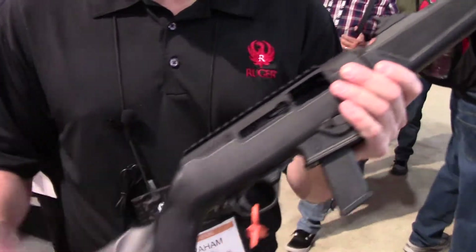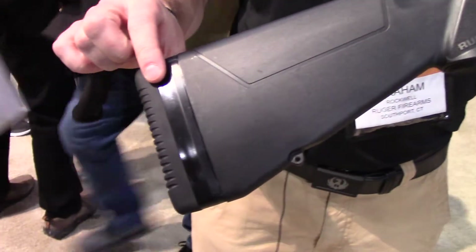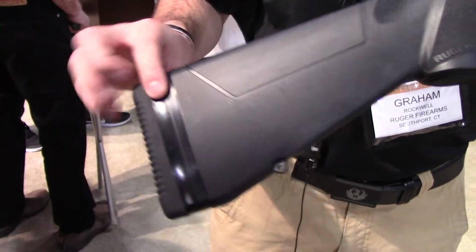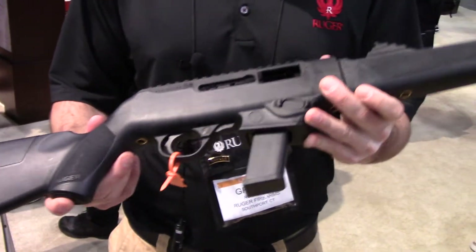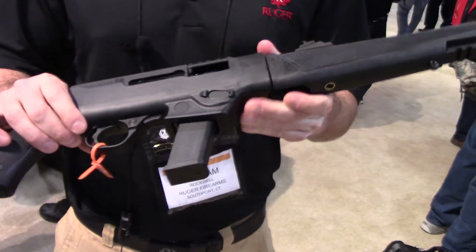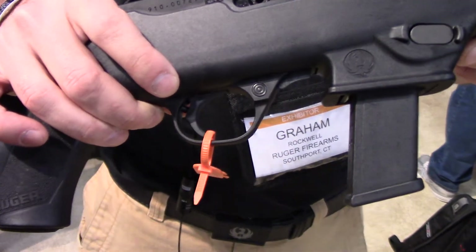Other great features on the PC Carbine include an adjustable length of pull. The gun comes with three half-inch spacers, just like the Scout rifle. It's got a 33% glass-filled nylon stock and a 10/22-esque trigger — nice and light and crisp coming out of the factory.